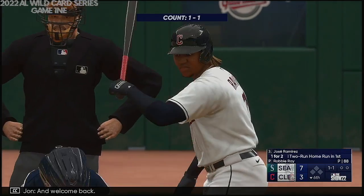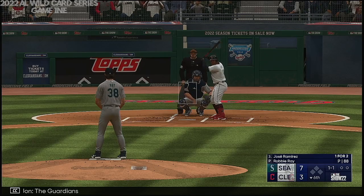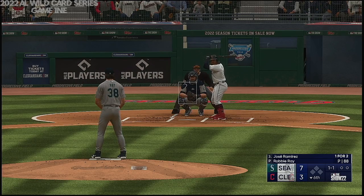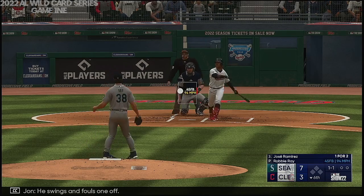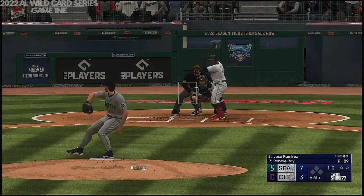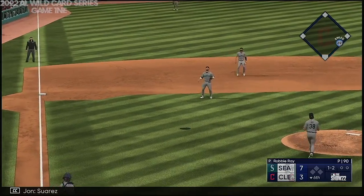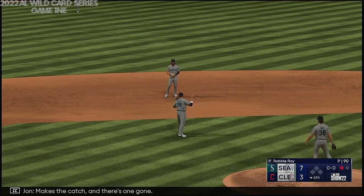And welcome back. Now it's Jose Ramirez. The Guardians in striking distance, but have some work to do. Boog, it starts with the lead-off man — need a good at-bat out of him right here. He swings and fouls one off. Next pitch has popped up, Suarez under it — makes the catch, and there's one gone.